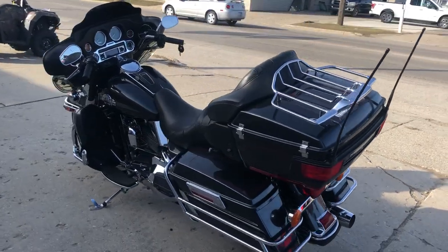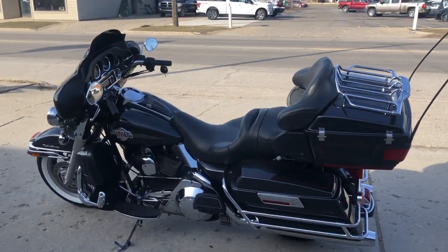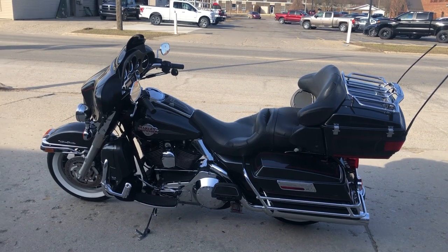Just serviced at the dealership, inspected, all fluids changed. Bike runs strong, everything works. This one needs nothing.